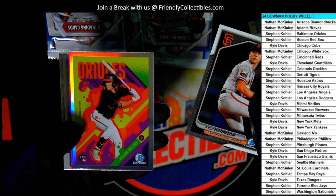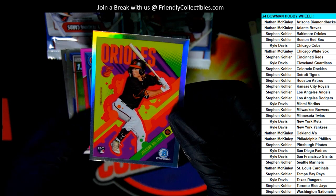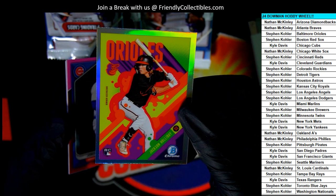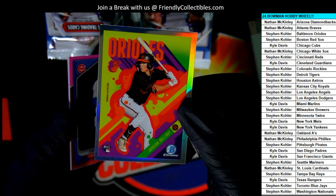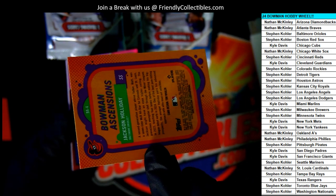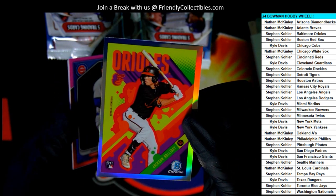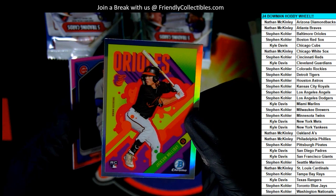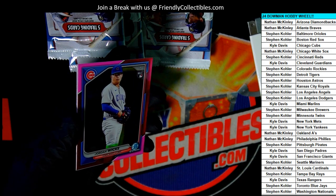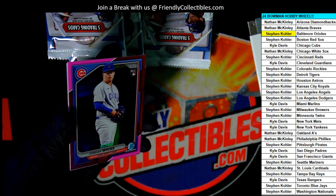Oh, it's a Jackson Holiday! Oh my goodness, a super short print! Steven K, I knew we were due for a super short print. An Ascensions — Bowman Ascensions Jackson Holiday rookie card, super short print. Boom! That is terrific. I knew we were going to hit a short print.